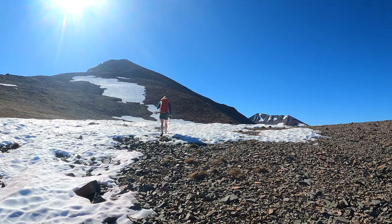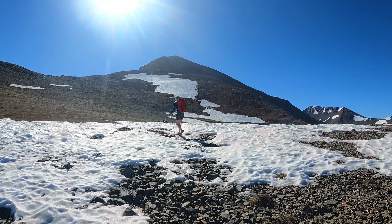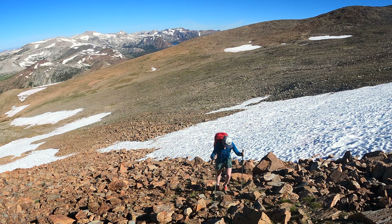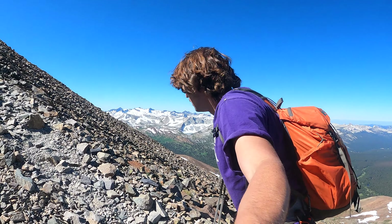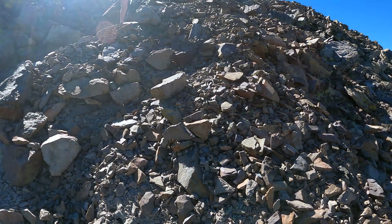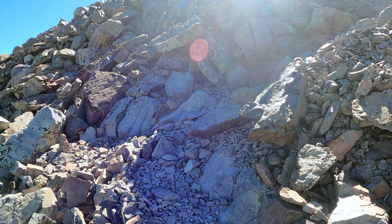We just kind of fought our way up to the side, and we're on this little Sun Plateau right now. The summit's right up there — should be there in no time. It's steep, we're earning it, but we're super close. Enjoying myself despite high effort expenditure.